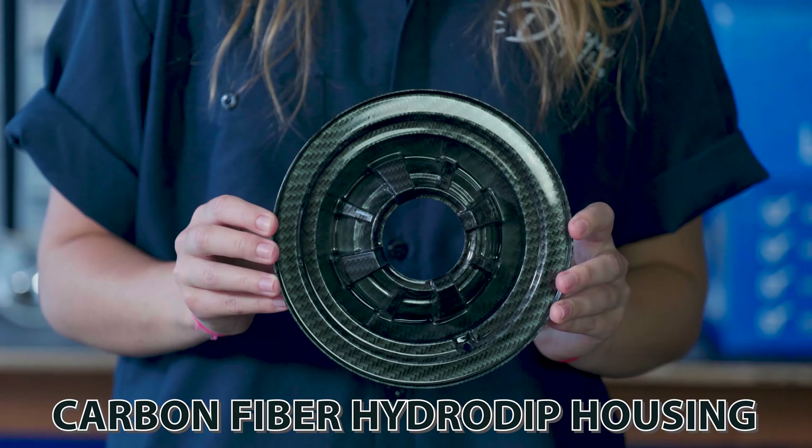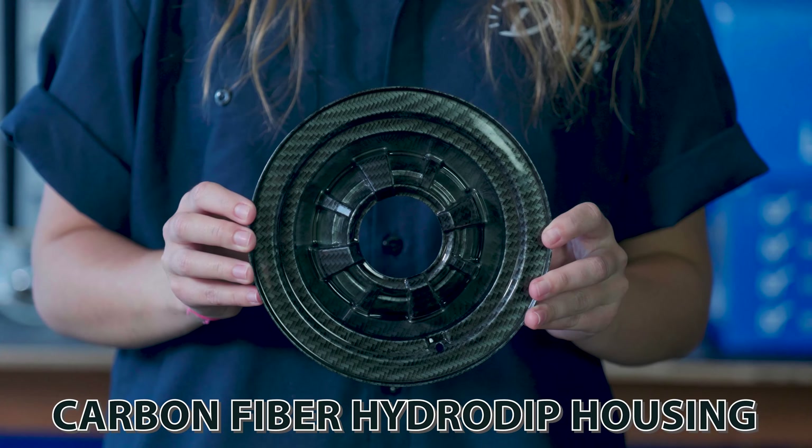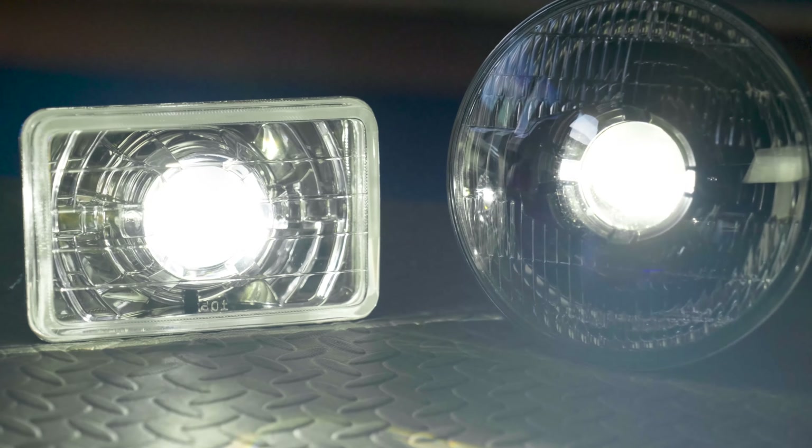And here's a carbon fiber hydro dip housing. Because we use full projector lights, the color difference is simply aesthetics — the housing color will not affect headlight or halo output.